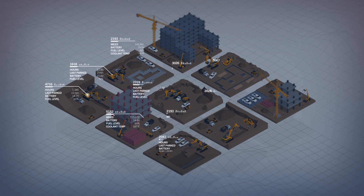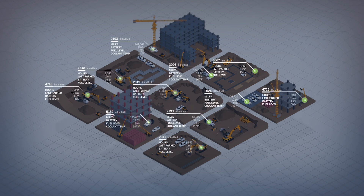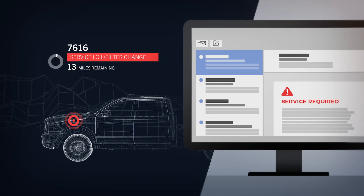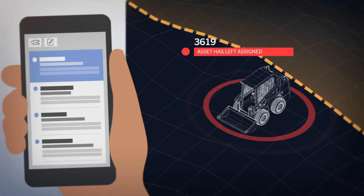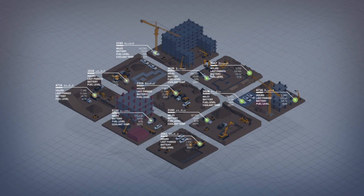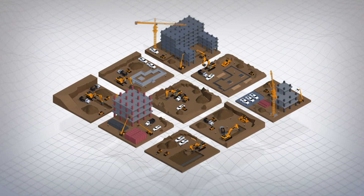EquipmentShare's fleet management solutions help you monitor the vital systems of your entire fleet, and when something's not right, you know right away. Maintenance alerts tell you when it's time for service. Geofence alerts warn you when your vehicles or equipment leave the job site. Track every asset's GPS location at all times.